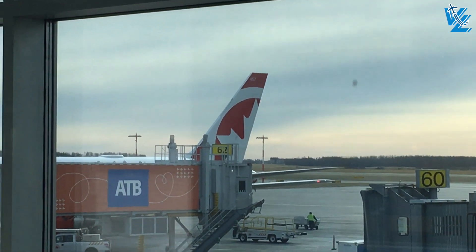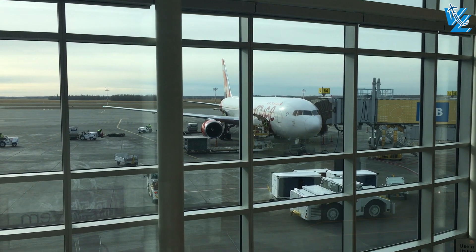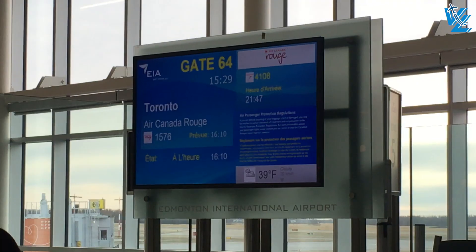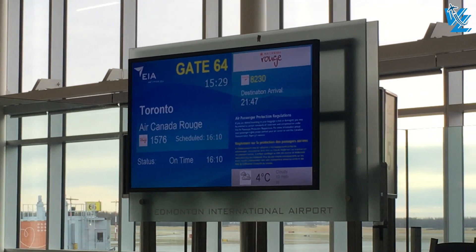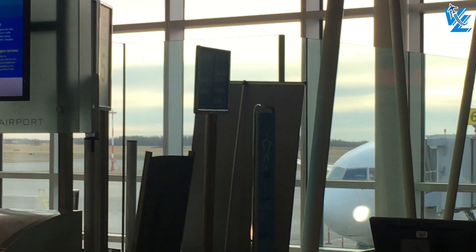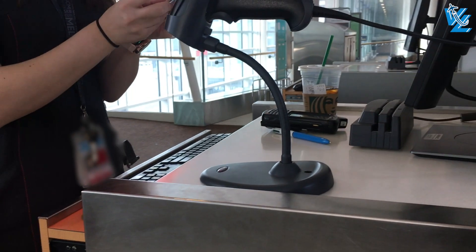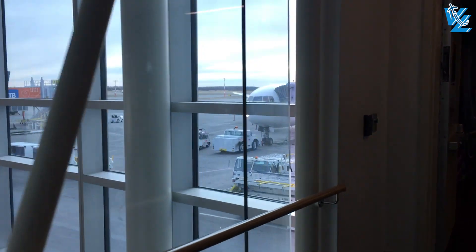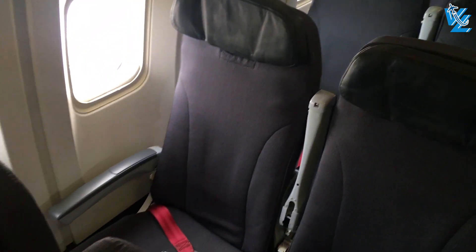The Boeing 767-300ER we're flying on today was built in September of 1992 and has quite a rich history. The first operator was Air Europe Italy, who flew the aircraft until 1999. Then the aircraft briefly flew for the Swiss airline Balair until 2000, after which Air Canada leased the 767 to then sublease it to Canadian Airlines during their merger process in 2000. Once the merger was complete, the aircraft became Air Canada's once more.